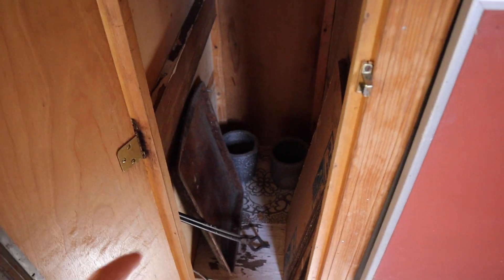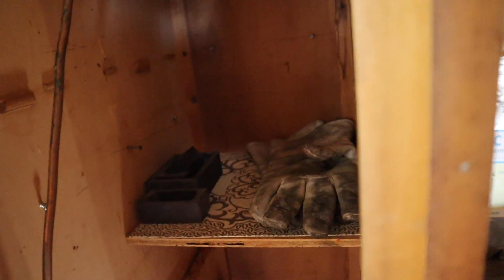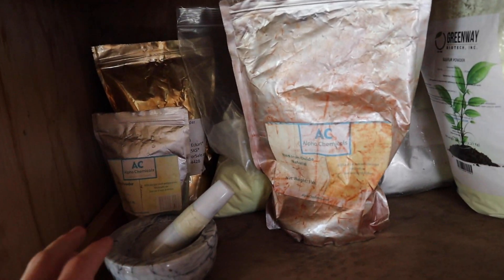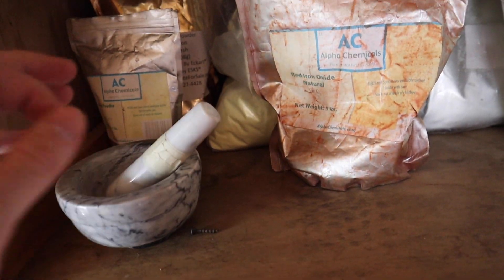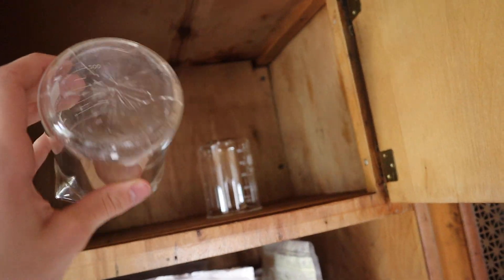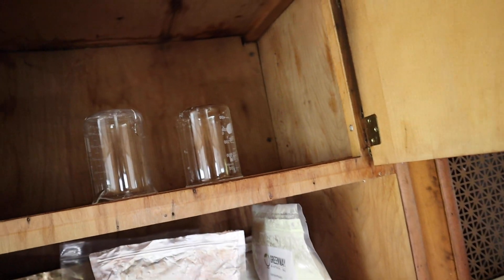In this cabinet I keep most of my stuff for my metal foundry — I have some crucibles, molds, and a pair of heat-resistant gloves. This is where I keep my bulk chemicals: aluminum powder, iron oxide, sulfur, tellurium, selenium, that type of stuff — and my mortar and pestle. Over here is where I keep glassware that's broken but still usable.